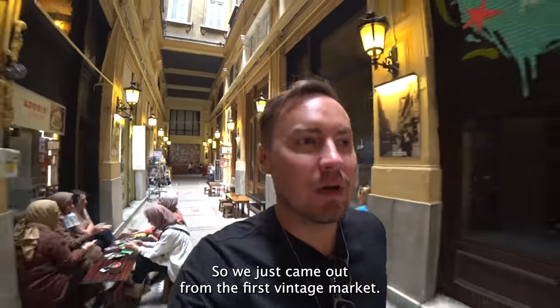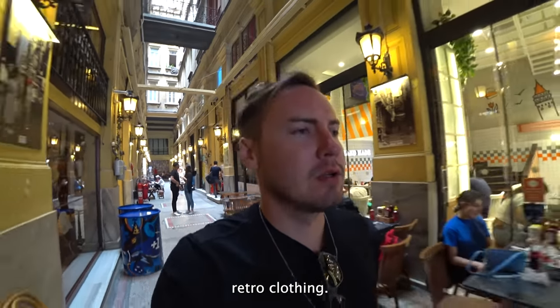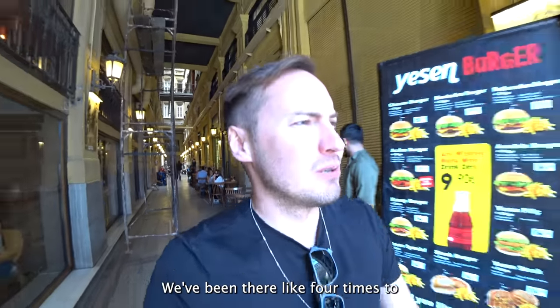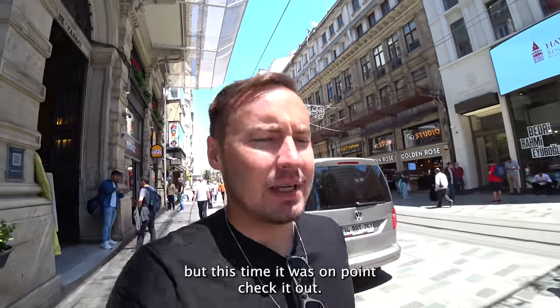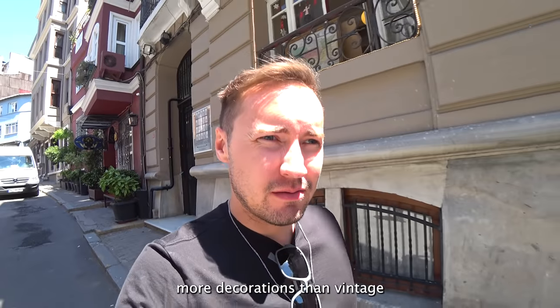We just came out from the first vintage market. It was quite a nice place — a lot of vintage clothes. It looks retro, clothing that is for rent for films and music videos. There's an associate who is a really nice person. We've been there four times to complete this interview and always ran into problems, but this time it was on point. This is a district full of antique stuff — more decorations than vintage.